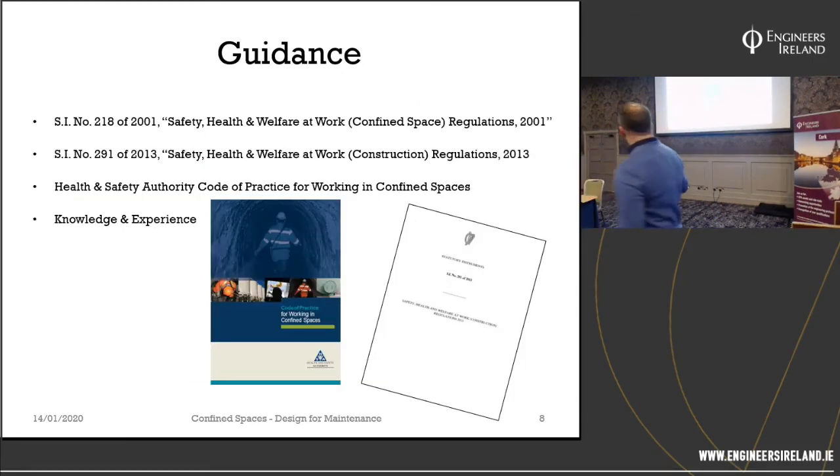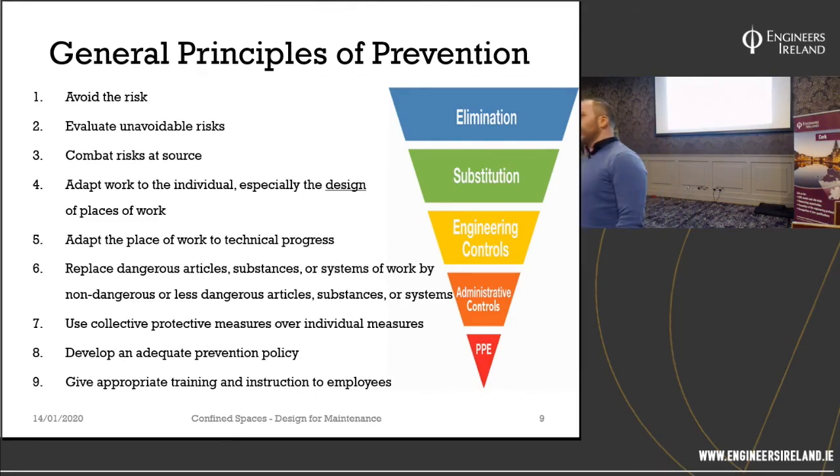There is guidance available: the 2001 Confined Space Regulations, the 2013 Construction Regulations, the Health and Safety Code of Practice. We also have knowledge and experience in the industry. If you're not sure, ask the industry — the knowledge is out there. We also have the General Principles of Prevention set out in the 2005 Act. The next few slides go through examples of how we can apply each principle for a pump station or confined space in the wastewater industry.